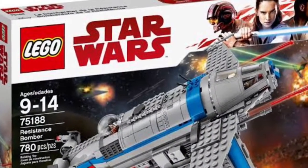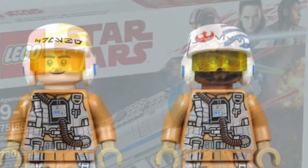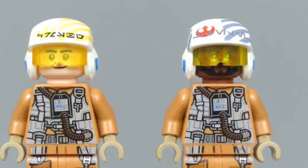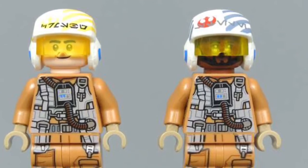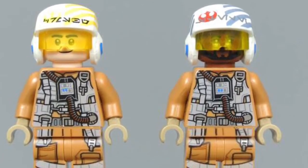The first inaccuracy is from the 75188 Resistance Bomber from 2017, which was then re-released in 2018 because of a minifigure difference. They got the Finch Dero minifigure completely wrong — as you can see here is the comparison. The helmet and the face were totally different, and they fixed that, which is really good to see.